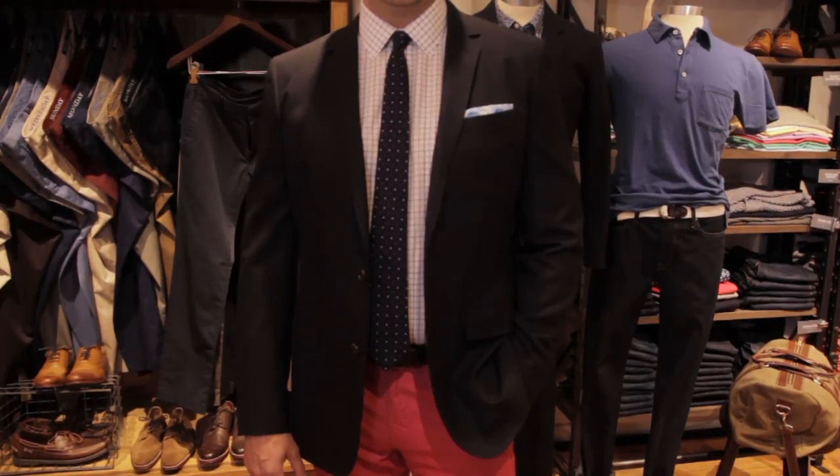Hi, I'm George Brescia. Today we're talking about what a gentleman wears for a casual wedding in general. I think it depends on the venue — you want to look easy, effortless, and just perfect for the venue that you're in.